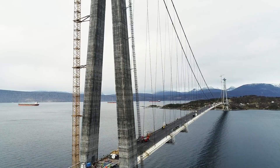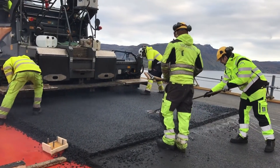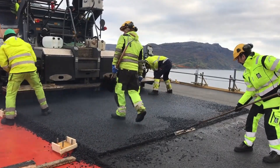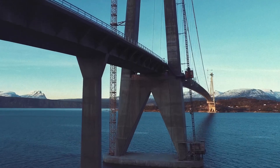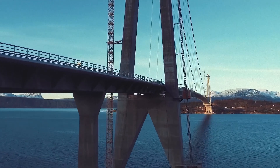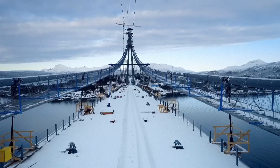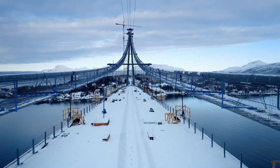Soaring nearly 600 feet above the Norwegian fjord, it's being built by an elite team of engineers who have only one chance to get it right. But how do you construct a mile-long suspension bridge in one of the most hostile environments on Earth? And can it be completed before the deadly Arctic winter shuts everything down?